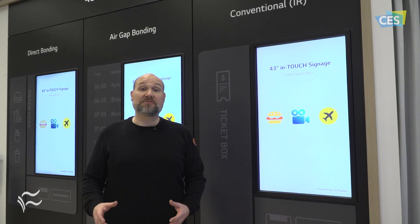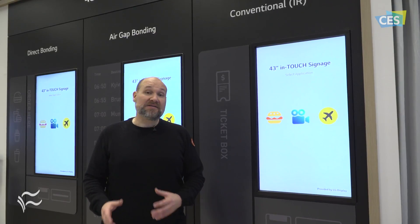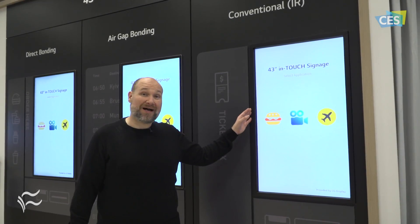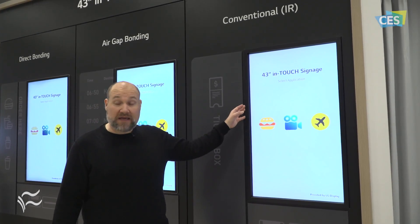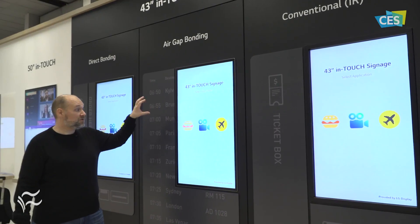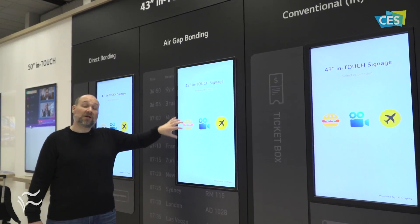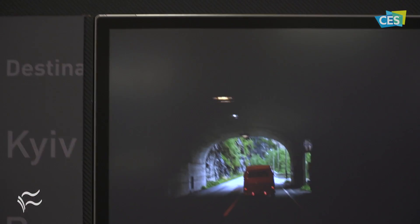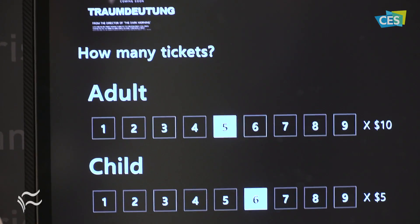Another use for LG Display's in-touch technology is in the kiosk and retail environment. This is a traditional IR-based display, and over here LG Display is showing off two of their in-touch screens. These have the touch technology built into the display, unlike the IR screen which has touch technology around the outer edge.